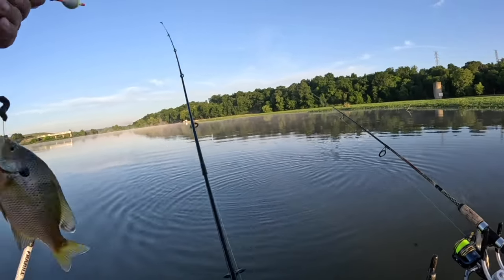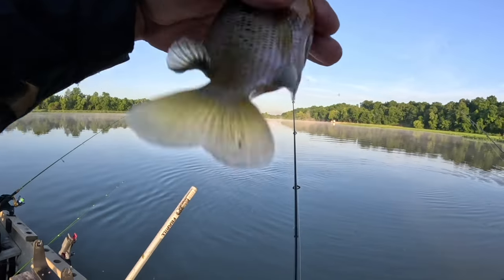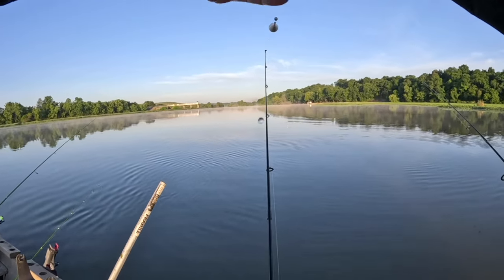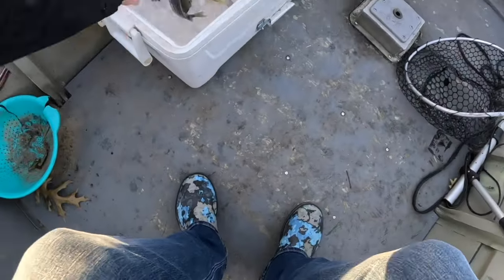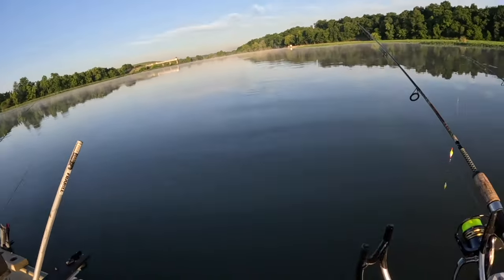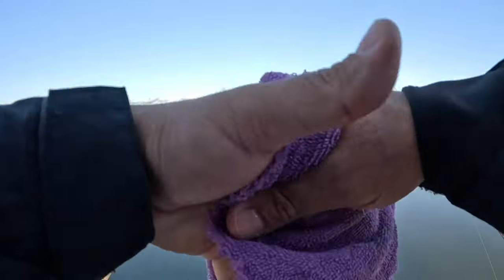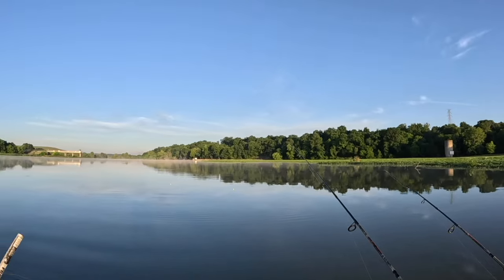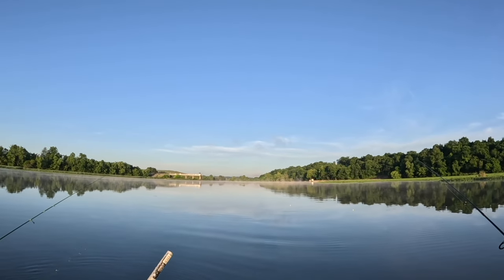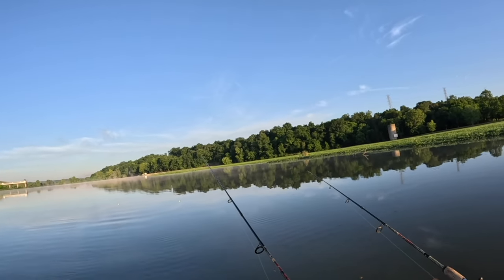Right off the front of the boat again - that's actually a keeper bluegill, as big as the shell crackers we just caught. That's a keeper, but we're allowed as many of those as we want. How deep are you on your bobber? That one is about 18 inches. Guys, every body of water has different regulations on size and what you can keep - just make sure you're following those. We're allowed to keep 20 shell crackers each, there's no size limit, but we're going eight inches or bigger because we like the size of those fillets.